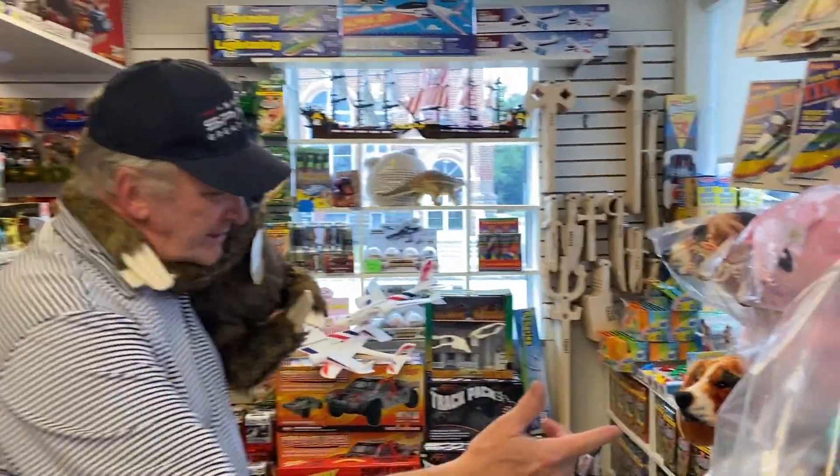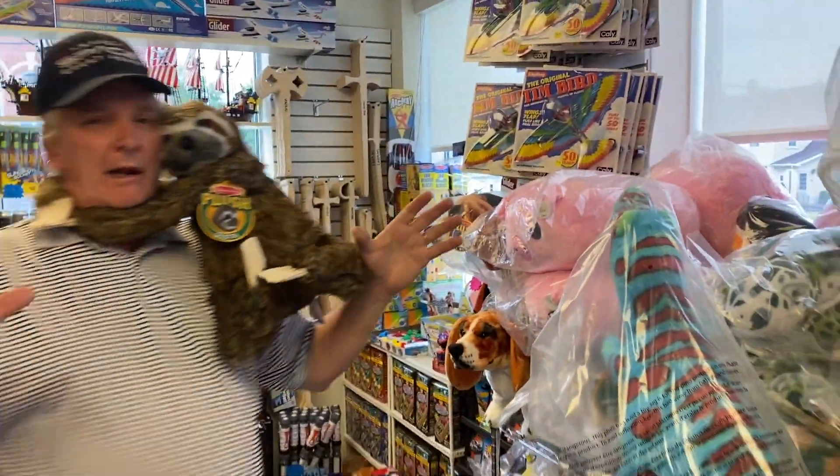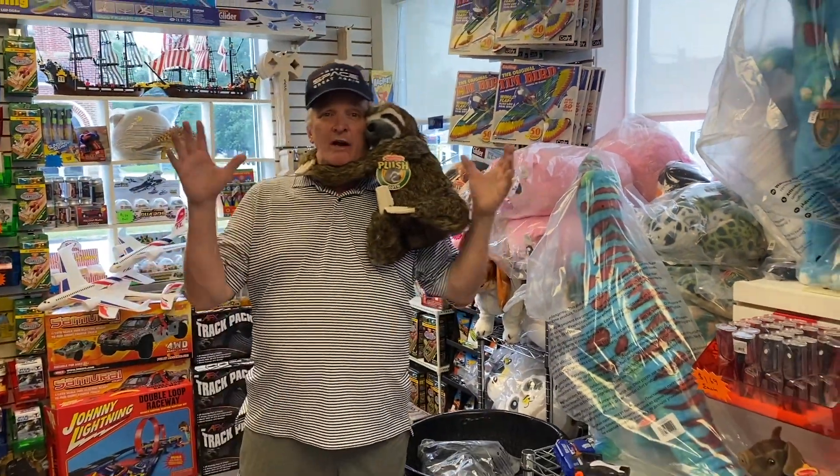We also have T-Rexes. We've got a lot of new T-Rexes. We're getting a lot more Melissa and Doug, and also a lot of Schilling. I've got a ton more Schilling.